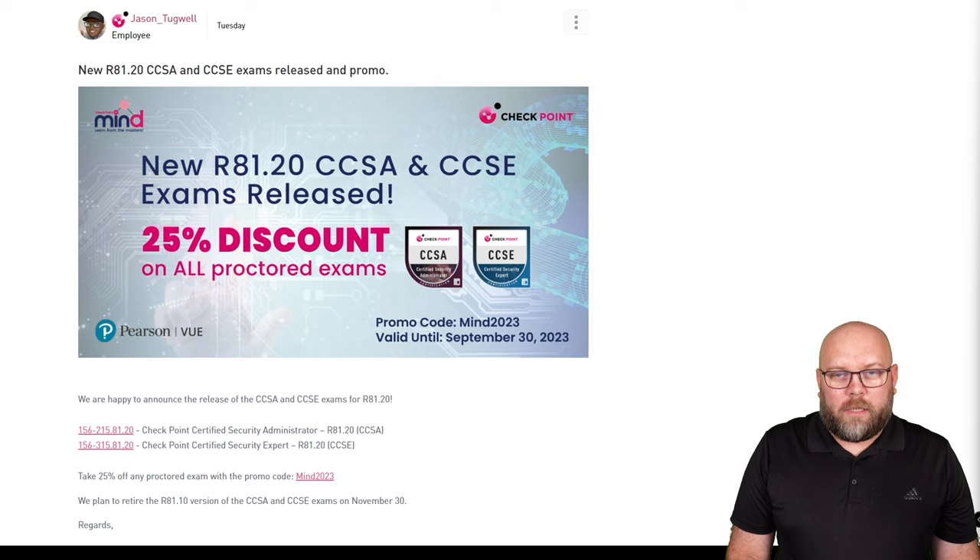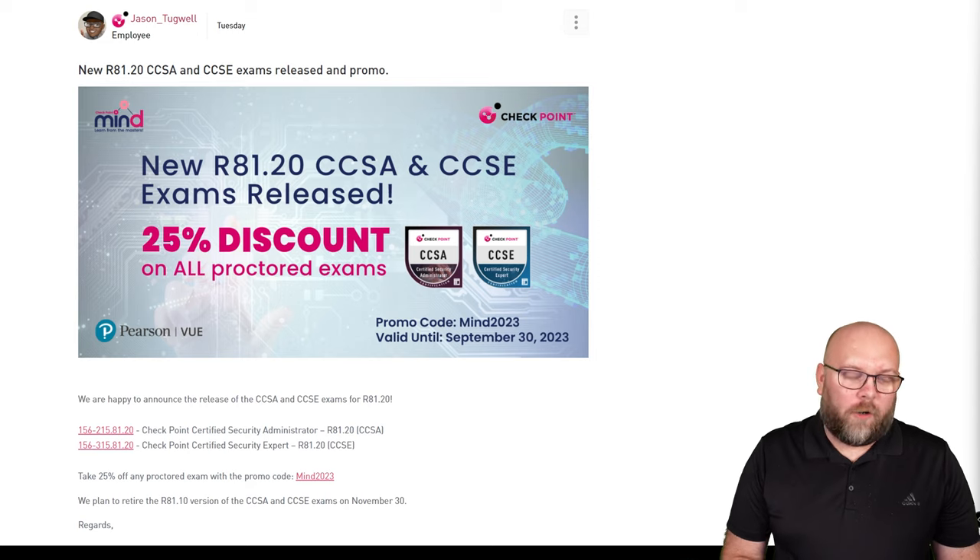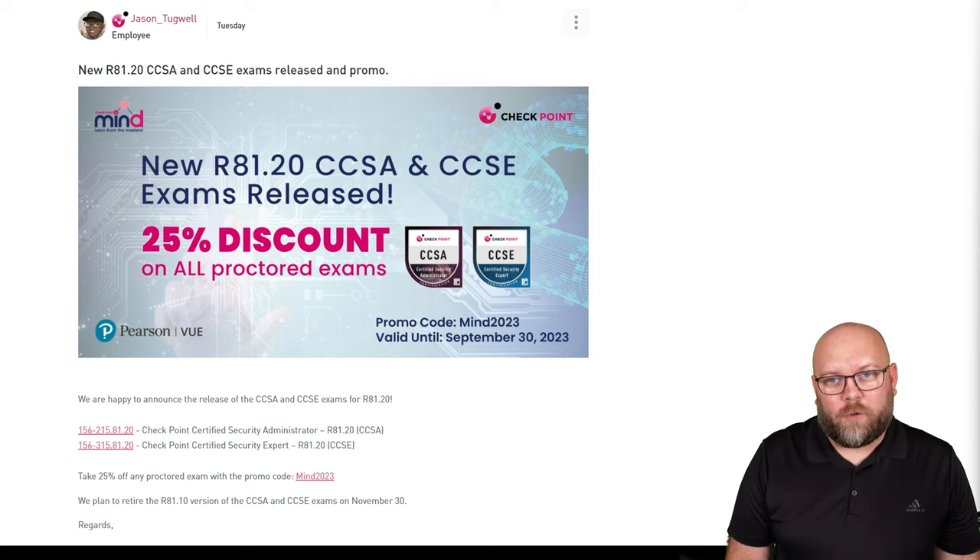You're still able to write the older versions of the CCSA and CCSE for R81.10 until November 30, so you don't need to rush to write the newer exams if you don't want to.